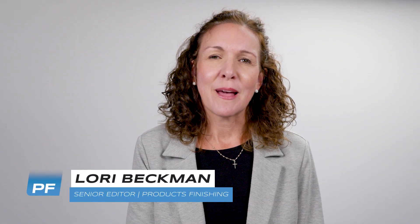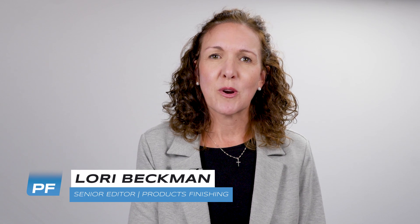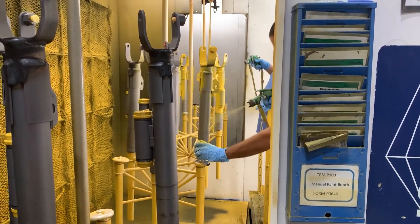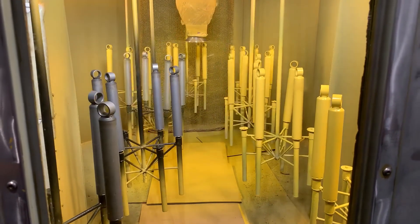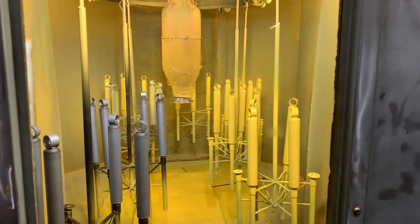Hi, Lori Beckman here to tell you about a company I recently visited just outside of Cincinnati and how they have transformed their paint booth. Jason Meredith at ThyssenKrupp Bilstein gave me a tour of the plant, so I was able to see firsthand how it paints 1,000 shock absorbers per hour for high-end cars.